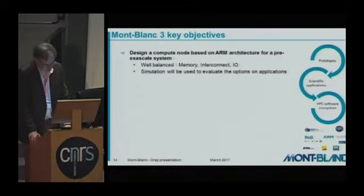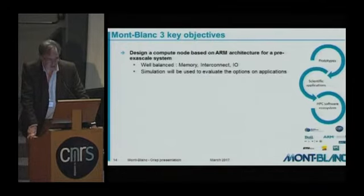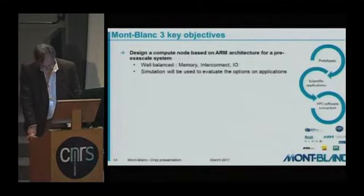The main objective of Montblanc 3 is to design a compute node based on ARM architecture suited for pre-exascale systems — meaning significantly better energy efficiency. This node should be well-balanced across memory, interconnect, and I/O, with the use of simulation to evaluate the options of this node against applications.